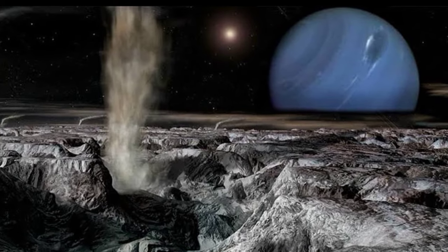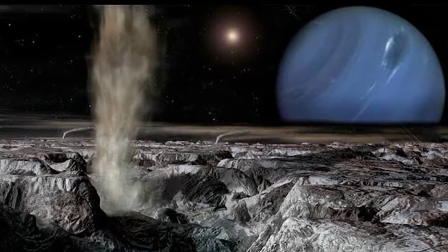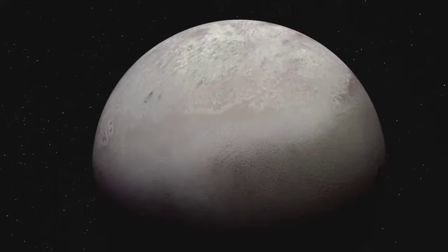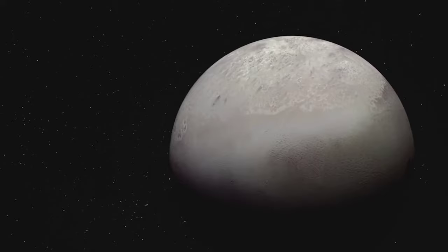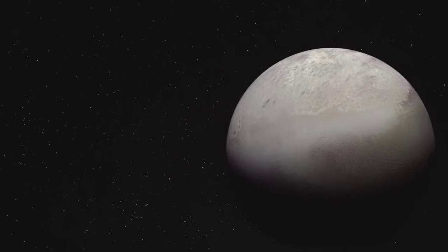Triton was the first location in the solar system where cryovolcanoes were observed. The Voyager 2 probe observed plumes of nitrogen gas and dust up to 5 miles high during its 1989 flyby. These eruptions are responsible for Triton's smooth surface — the gases evaporate, condense, and fall back to the surface, forming a thick blanket similar to snow.